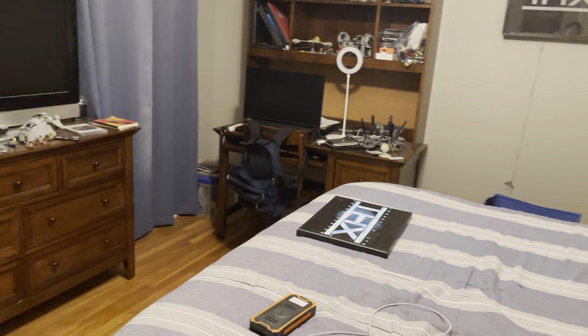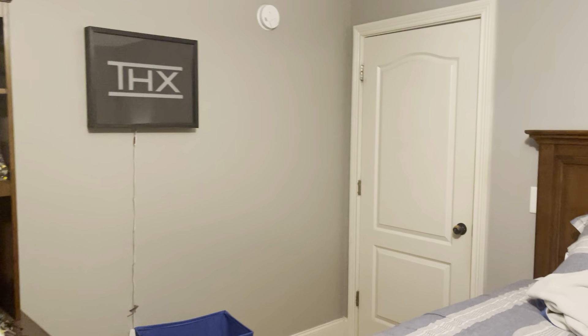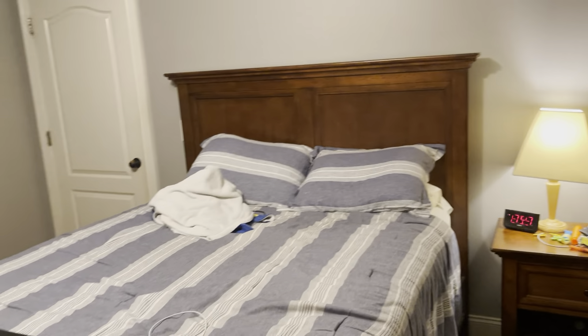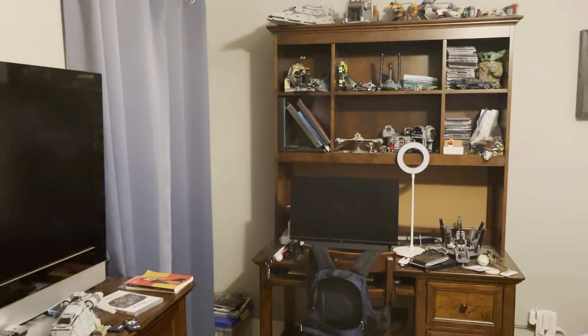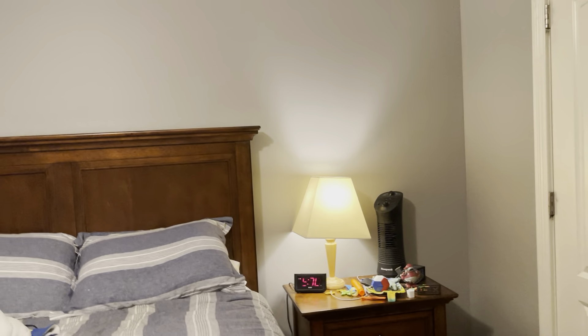So yeah, that was a quick room tour. I apologize if it was a little short, but I hope you guys liked it. If you did, please leave a like, comment, subscribe, and ring the bell. Thank you all so much for watching — CB from CJB Studios signing off.